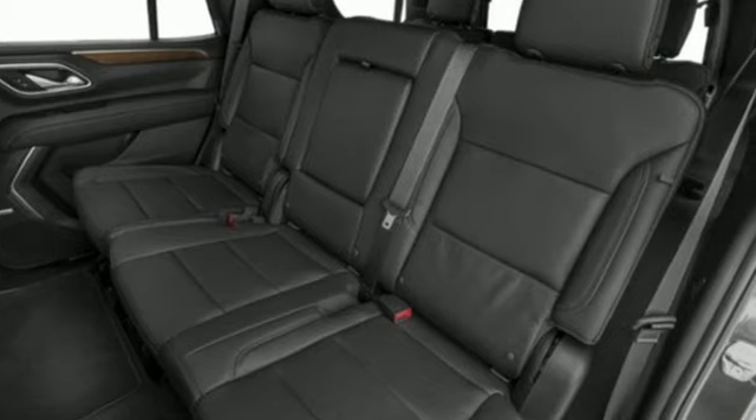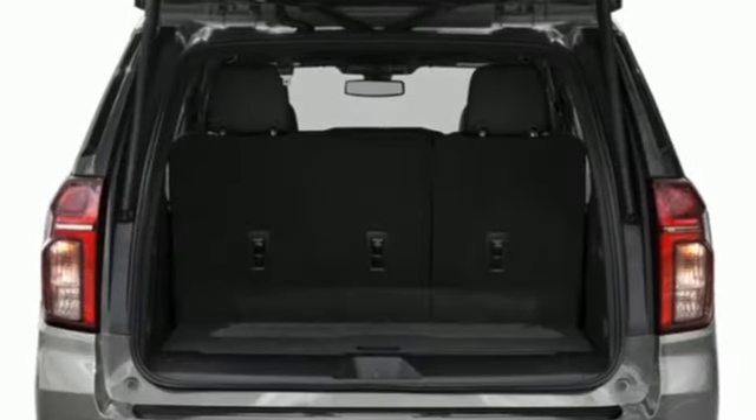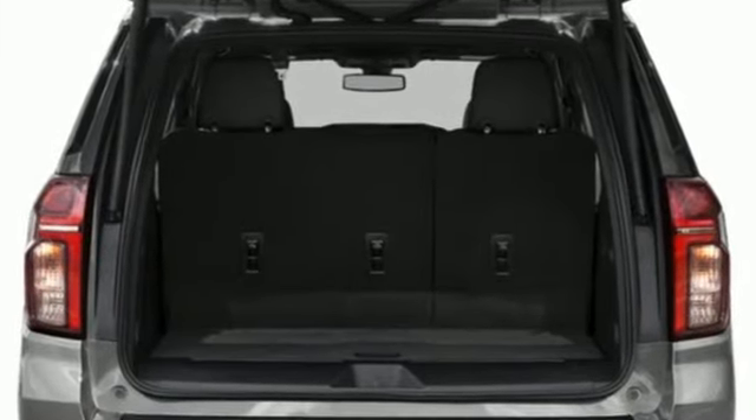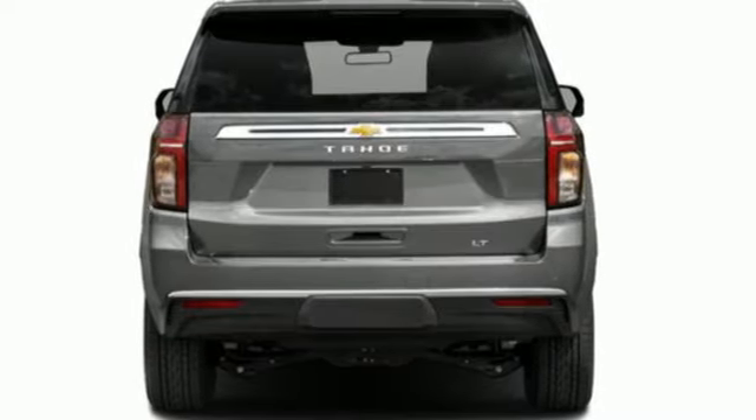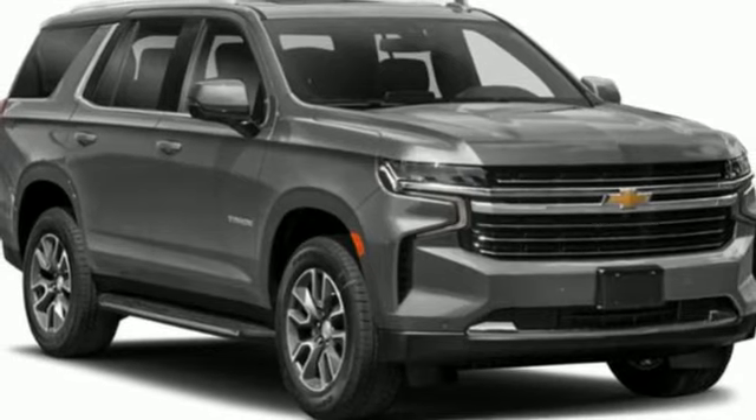V8 engine, front heated leather bucket seats, integrated navigation system with voice activation, auto-dimming rearview mirror, dual-zone climate control, doors and push-button start proximity key.